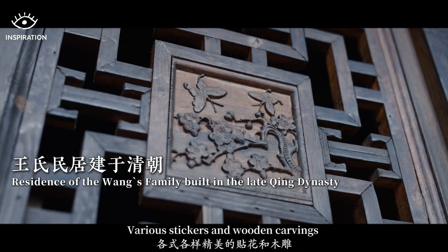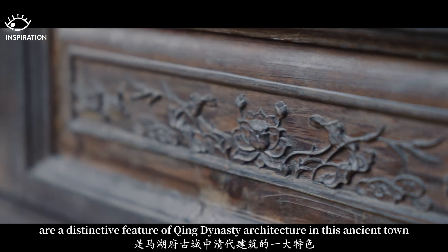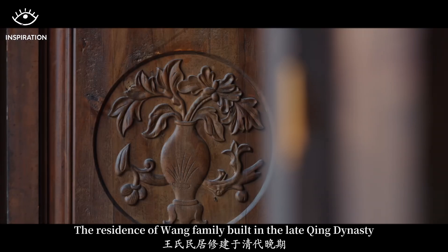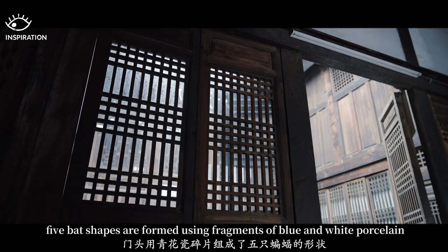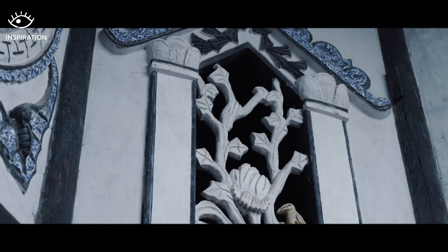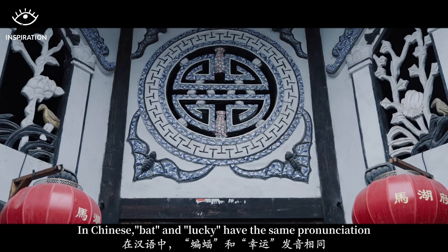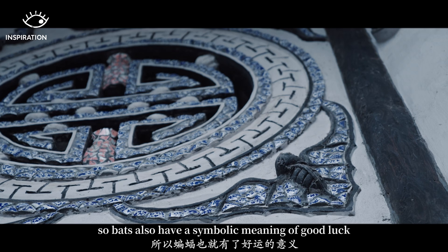Floral stickers and wooden carvings are a distinctive feature of Qing Dynasty architecture in this ancient town. One family residence built in the late Qing Dynasty features five bat shapes at the main entrance, formed using fragments of blue and white ceramic. In Chinese, bat and luck have the same pronunciation, so bats carry a symbolic meaning of good fortune.